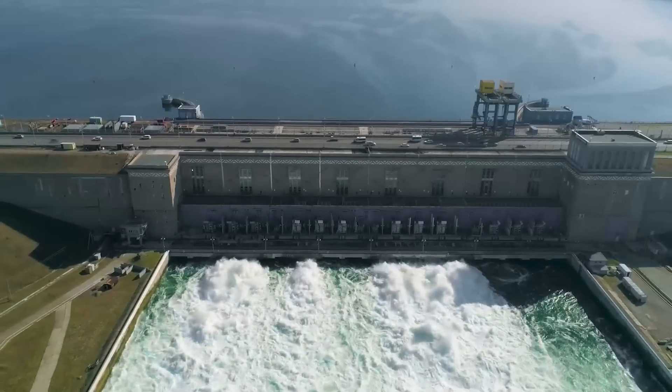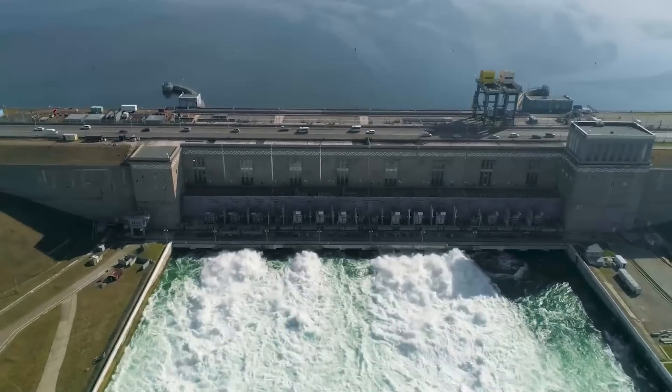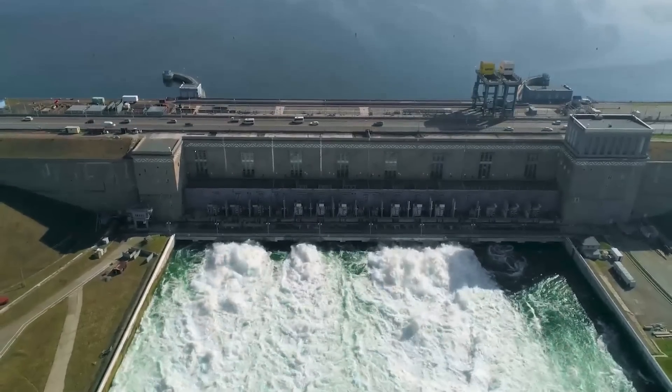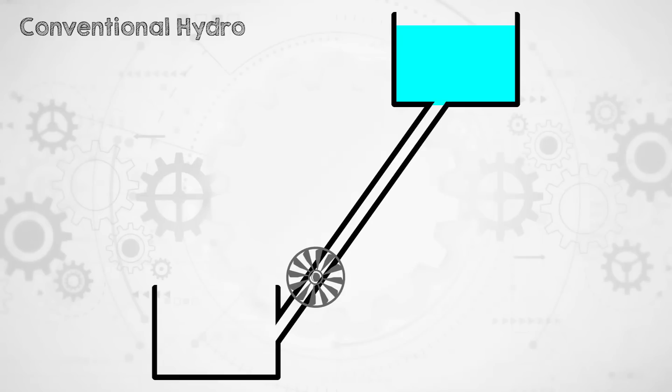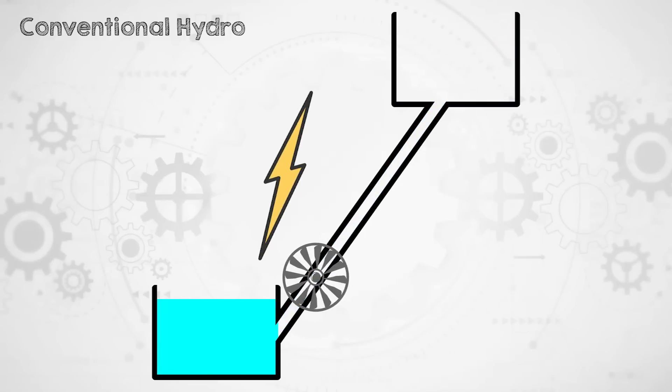So what is pumped hydro, and how can we store electricity in this way? You're probably already familiar with normal hydroelectricity, which is a way of converting the gravitational potential energy of water into electrical energy. This happens when water from a higher elevation is allowed to flow down to a lower elevation. The falling water turns a turbine, which generates electricity. Traditionally, this was done by either putting a turbine in a river and getting electricity whenever the river's flowing, or by damming a river at high elevation and then allowing water to flow through a turbine located at lower elevation whenever you want electricity.